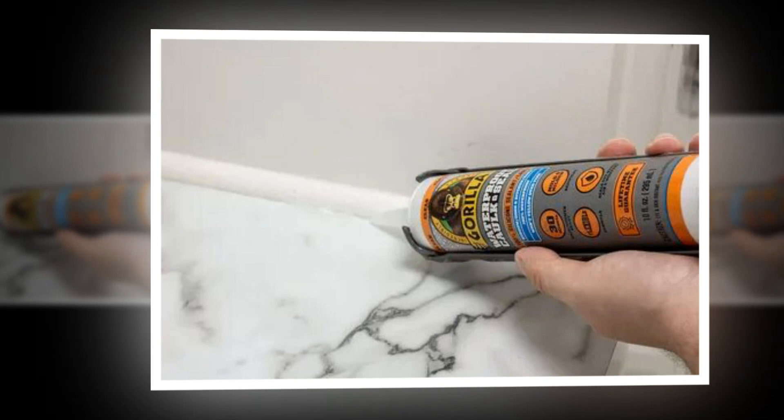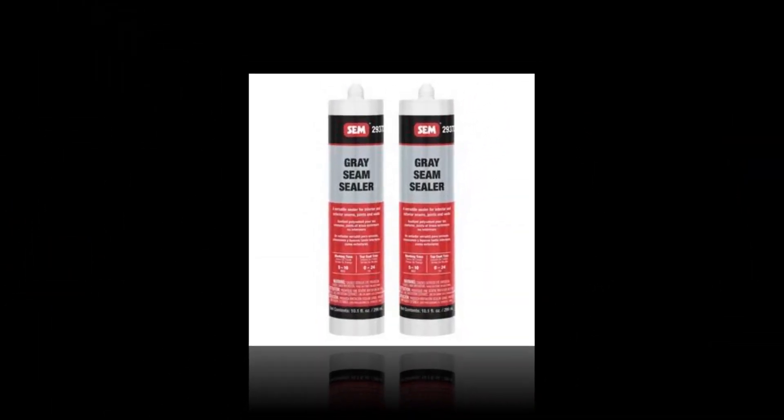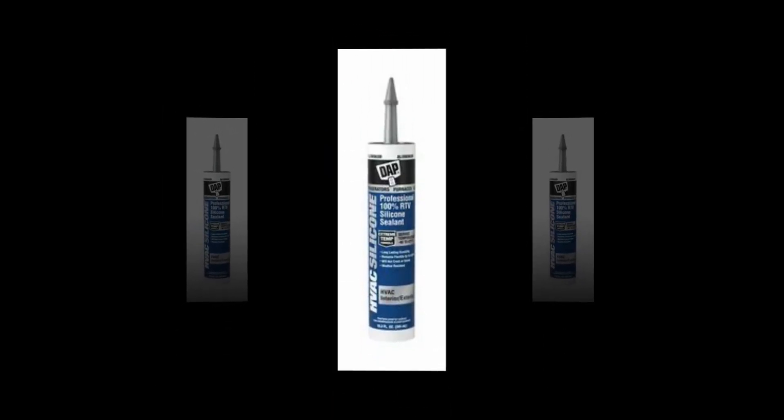30-minute water ready: after curing, it may be submerged in water for up to 30 minutes, based on a 3/16-inch bead at 50% humidity. If not fully cured, give it a full day.